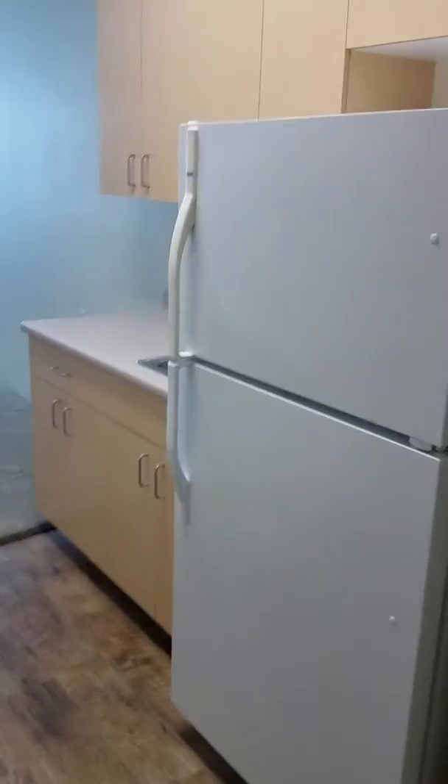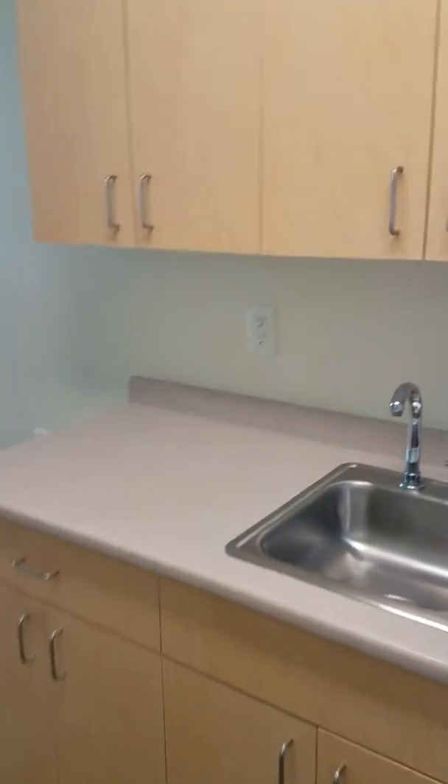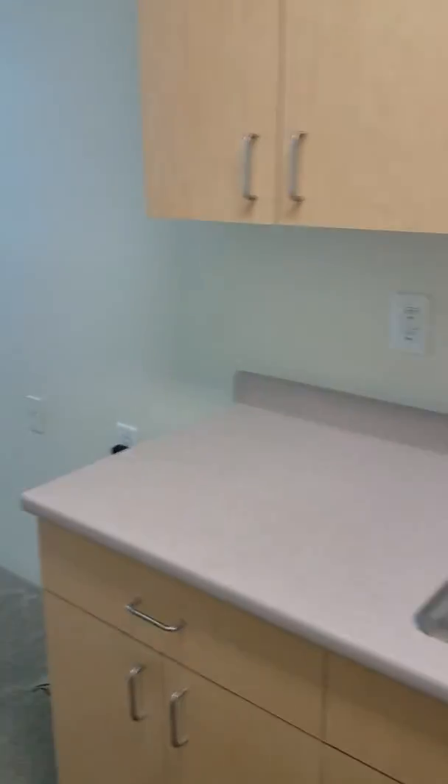There is a full refrigerator, cabinets, and a sink. You can put a microwave, a toaster oven, anything like that.